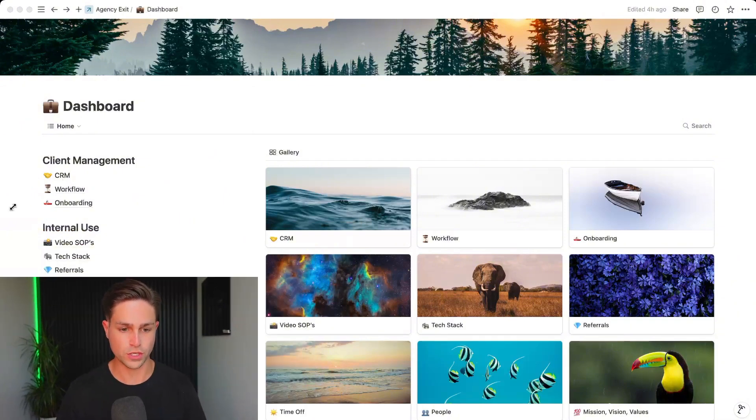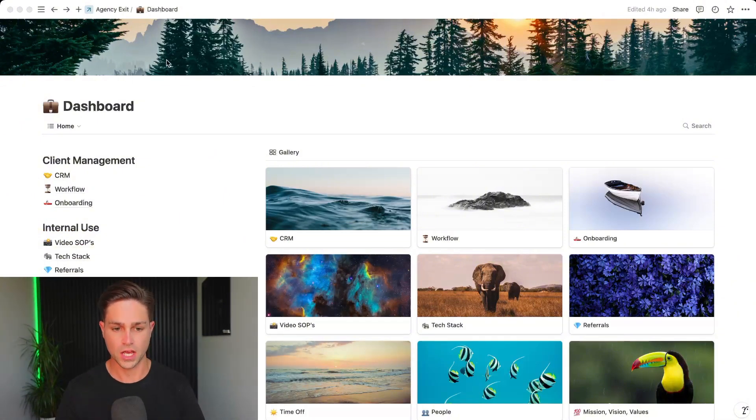All that information should be organized in the same place that anyone on the team can access or reference. This is where a project management tool is really going to come in handy. Personally, I built our entire business inside of Notion, which made it infinitely easier to manage and eventually sell. I also built a series of automations that work with Notion to automate some of our more tedious tasks.